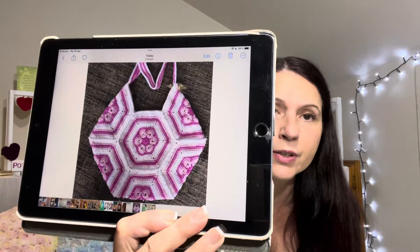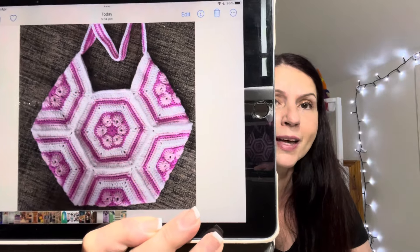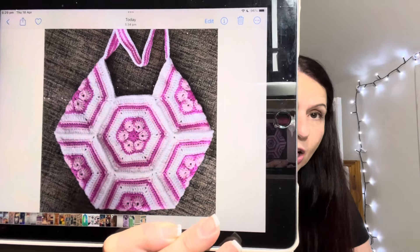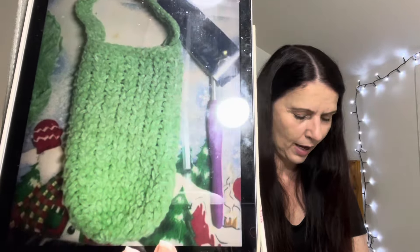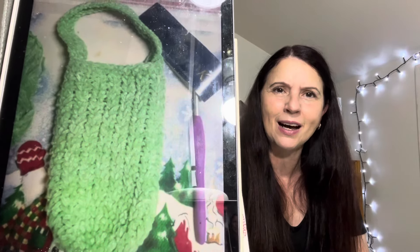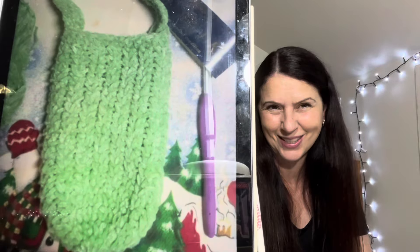Our friend Lisa has made a spring flower bag and it is so pretty. This one is from the Crochet Now magazine, issue number 105, for anyone that collects those magazines. It is a cotton acrylic yarn and she used a 4 millimeter Clover hook. She's also made a beautiful water bottle holder - what a pretty color. This one is made with Chenille DK weight yarn, eight ply. Again she used her Clover and more 4 millimeter hook. Very, very pretty. Thank you so much, Lisa, for sharing those with us.